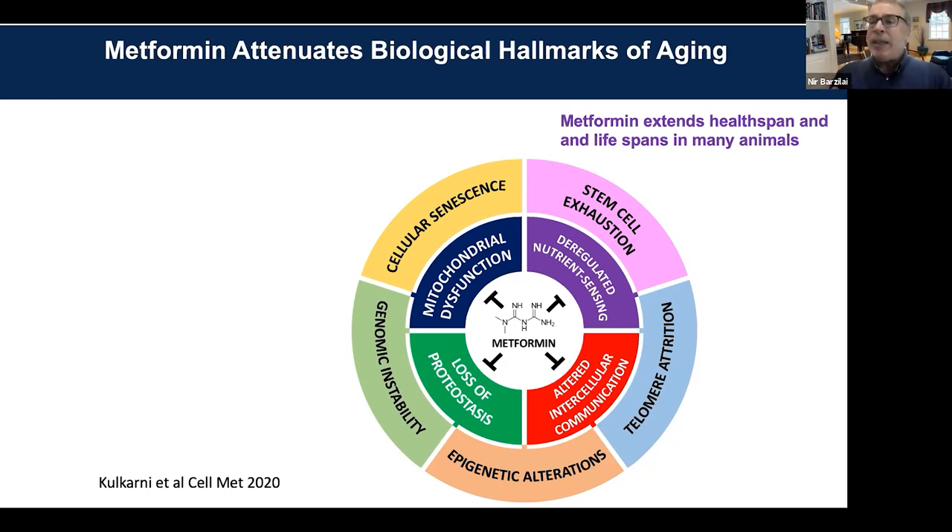This is really the bottom line of geroscience. That's why we're fighting about what sirtuins do and what resveratrol does — because they seem to do everything. The principle is: if you take a young and old cell, organ, or body and make them young, you're going to see improvement in all those hallmarks of aging. When you really target aging, you'll get confused with the mechanism.